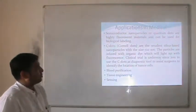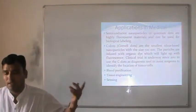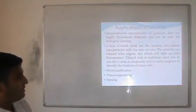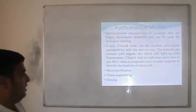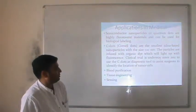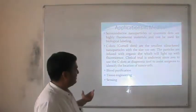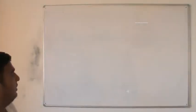7 nm nanoparticles or quantum dots are highly fluorescent materials and can be used for biological labeling. C-dots — silica nanoparticles with a size less than 10 nm — are infused with organic dye which lights up with fluorescence. In clinical trials, C-dots are used as diagnostics to identify the location of tumor cells. Other applications include very efficient tissue engineering, biosensing, and related medical applications using nanotechnology.